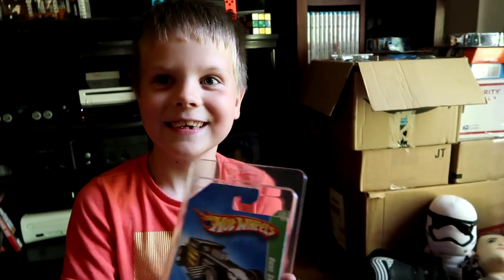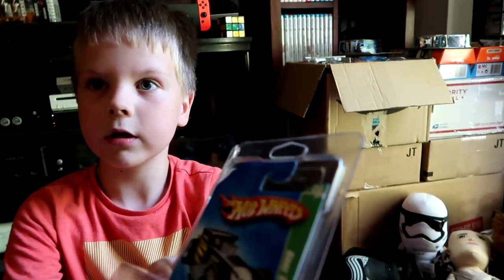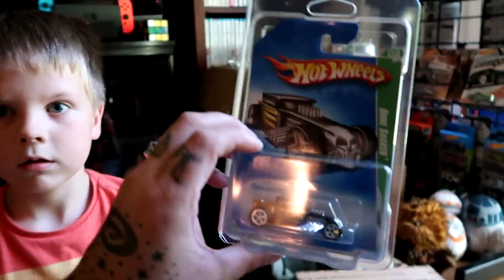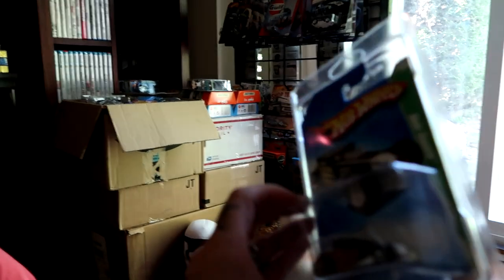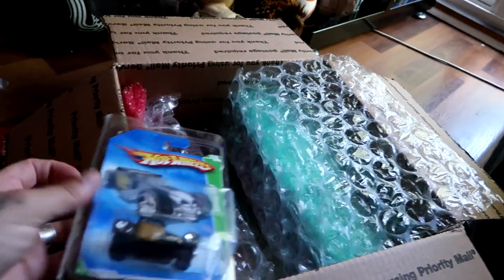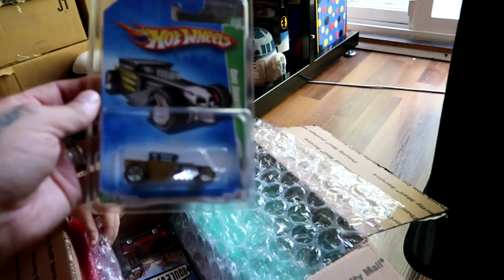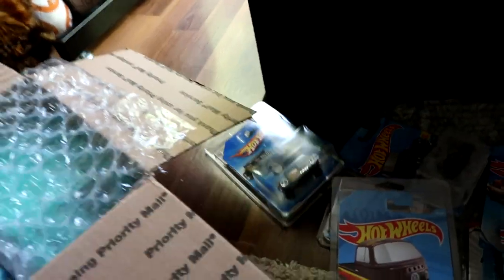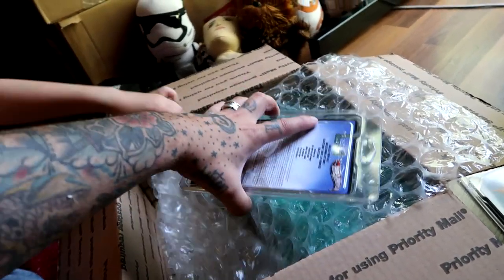Super treasure hunt? I don't think that's a super. Yeah, look at it - TH. Okay, I'm not really sure how these older castings went because the wheels are plastic, they're not real riders, but it's definitely a treasure hunt. I see a black TH. This is something I did also ask for. I want to pop this - I love bone shaker castings. Thanks so much, dude. This one, as soon as I saw it, I had to have it.